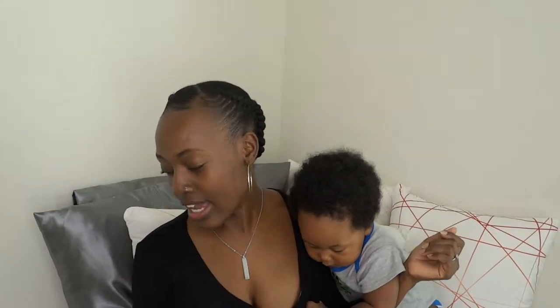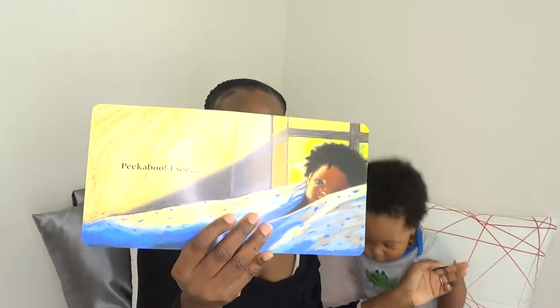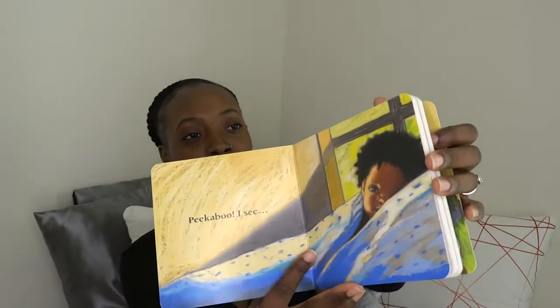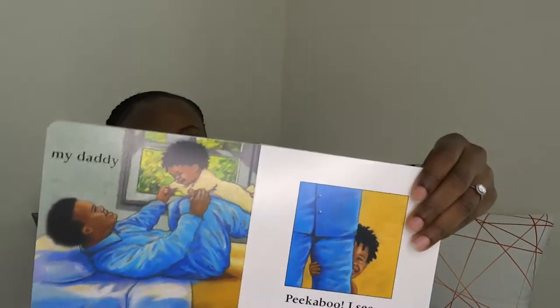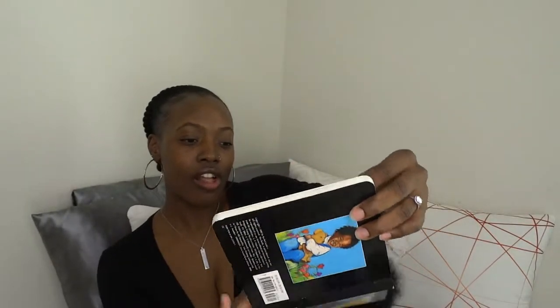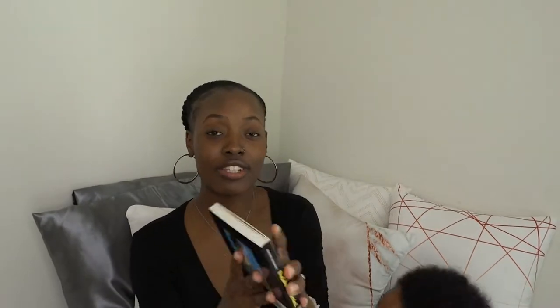Let's get into some books his dad bought. The first one is called 'Peekaboo Morning' by Rachel Isadora — a nice hardback book. The illustration in this book is so cute; whoever the artist was, they're amazing. It's nice and short — great for babies.